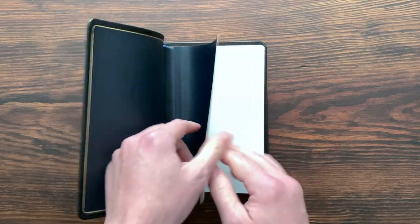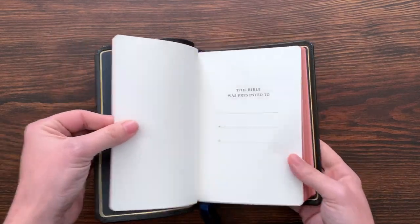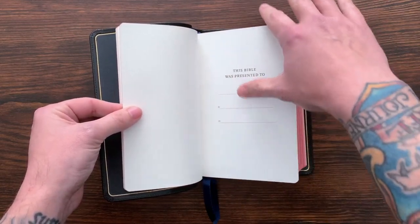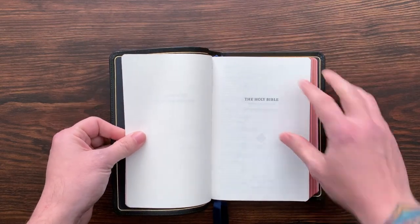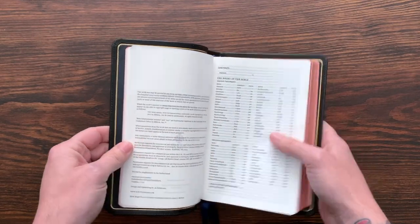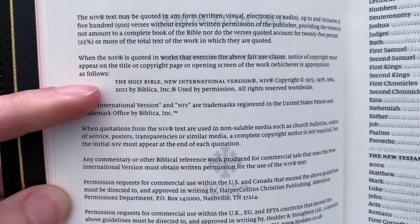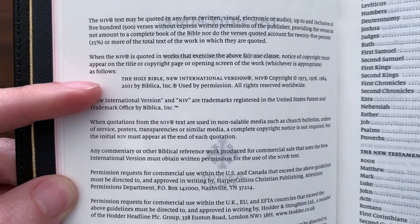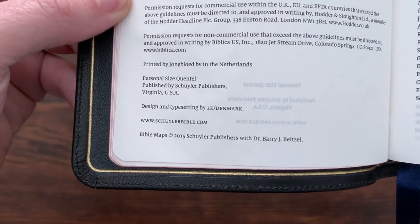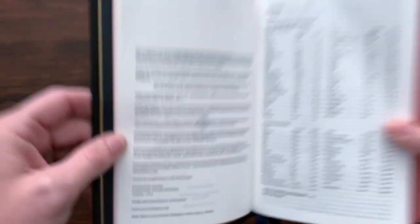So one change was the box, another was the liner. The other thing is they've started using different presentation pages. The old ones just say 'this Bible is presented to,' but now they have a red flowery design with a couple more pages including family records. There's the title page and all that information. Here's the copyright page — you can see it says Biblica, which is the copyright holder and main publisher of the NIV, but they license it out to other publishers. You see design and typesetting by 2K Denmark, printed by Royal Youngblood in the Netherlands. Their own custom maps and a table of contents.